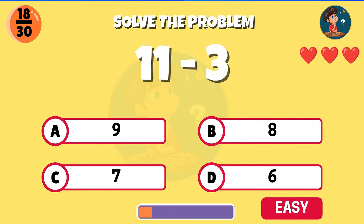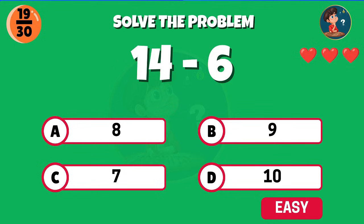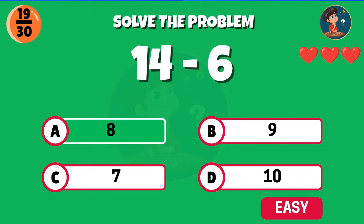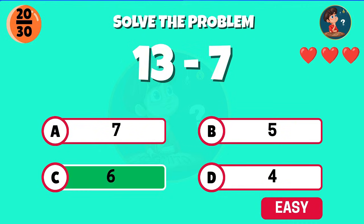Eleven minus three, what do you get? Correct, the answer is eight. Fourteen minus six — well spotted, you get eight. Thirteen minus seven — nice work, that equals six.